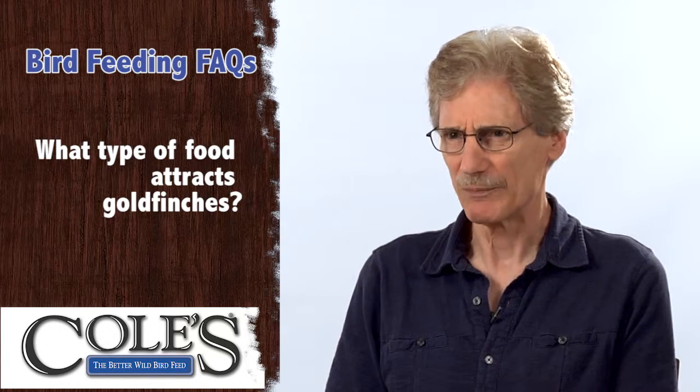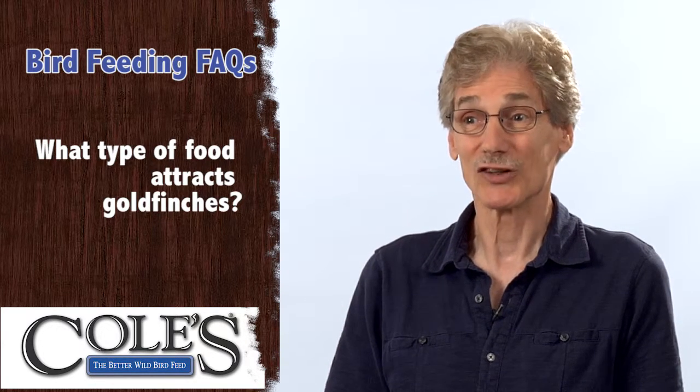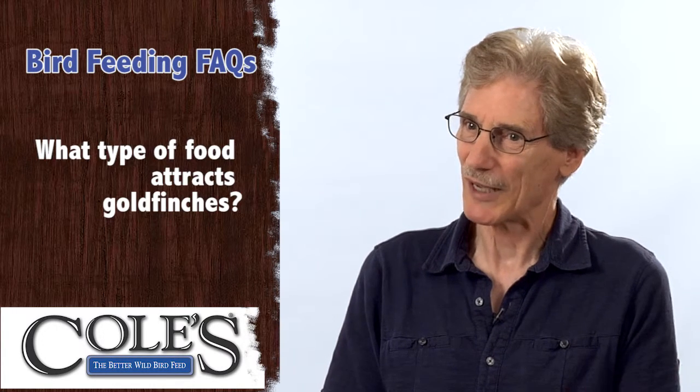Goldfinches love Niger seed and it's been fed traditionally. However, we notice that goldfinches in reality like sunflower meats as much, if not better, than Niger seed. They'll take both. So if you want to attract a lot of goldfinches, put out some Niger seed and some sunflower meats. You'll have a lot of goldfinches and attract other birds also.